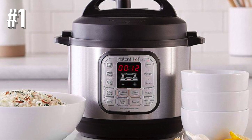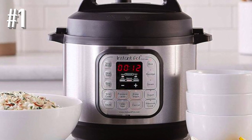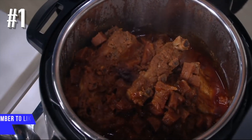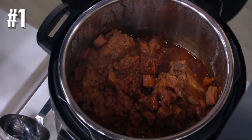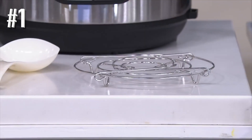The silicone sealing ring that comes with this model tends to pick up food odors, but replacements are available from the manufacturer or on Amazon. Some users prefer to keep one ring for savory foods and a second ring for more delicate sweet foods. This model is also available in three, five, and eight-quart models.